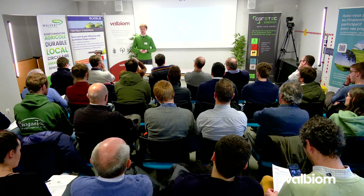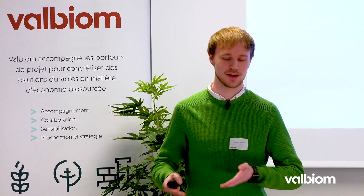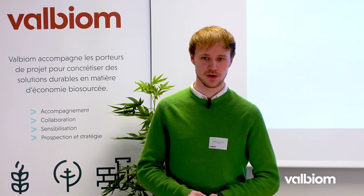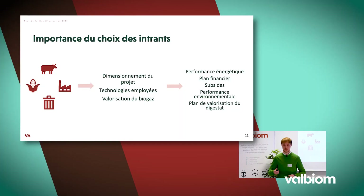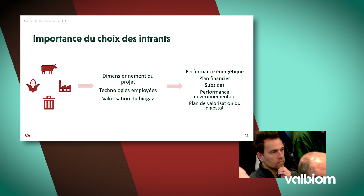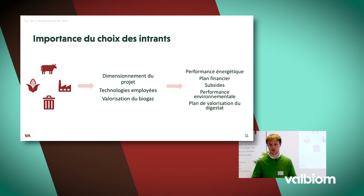Il y a ensuite l'importance du choix des intrants. On peut globalement tout faire avec la biométhanisation, tout est question de respecter la législation et de trouver une rentabilité économique et environnementale. Si on valorise plutôt des effluents d'élevage, on aura une matière moins méthanogène, donc le dimensionnement du projet sera plus important — les cuves seront plus grandes — ce qui implique un surcoût et un changement au niveau du plan financier.